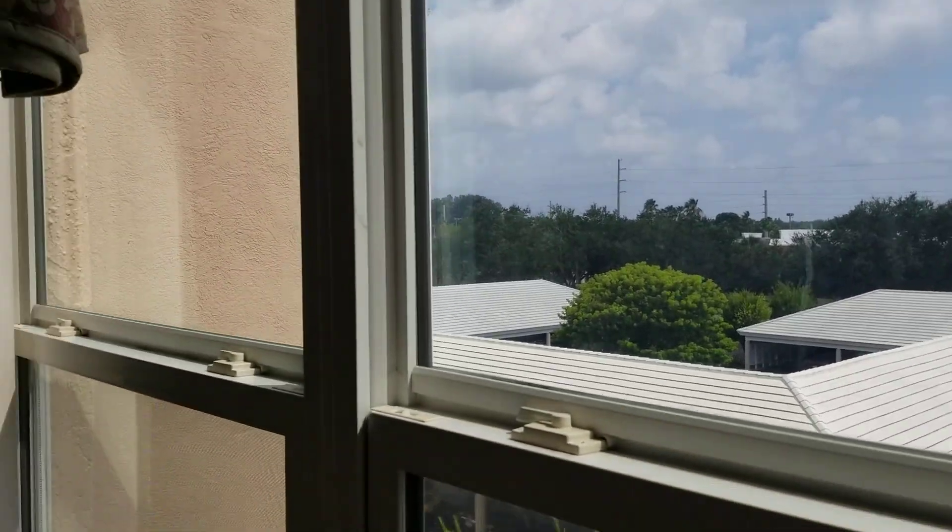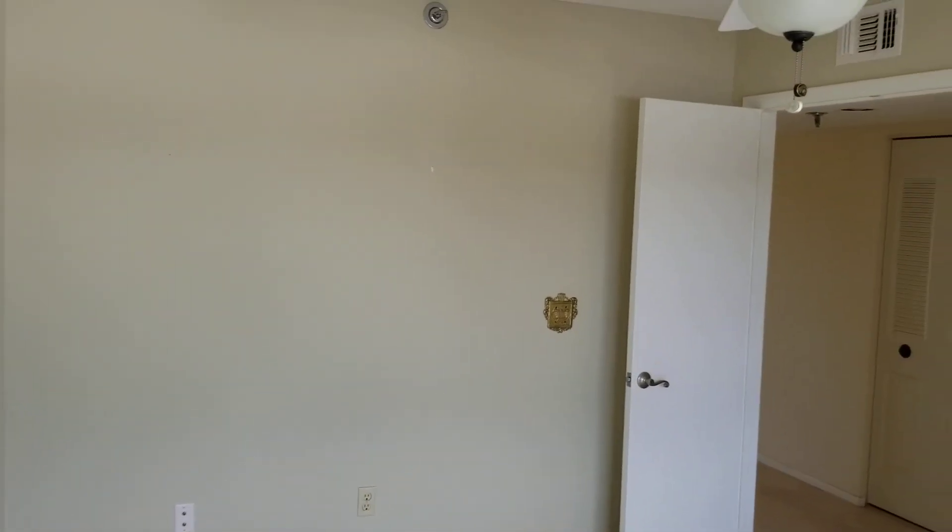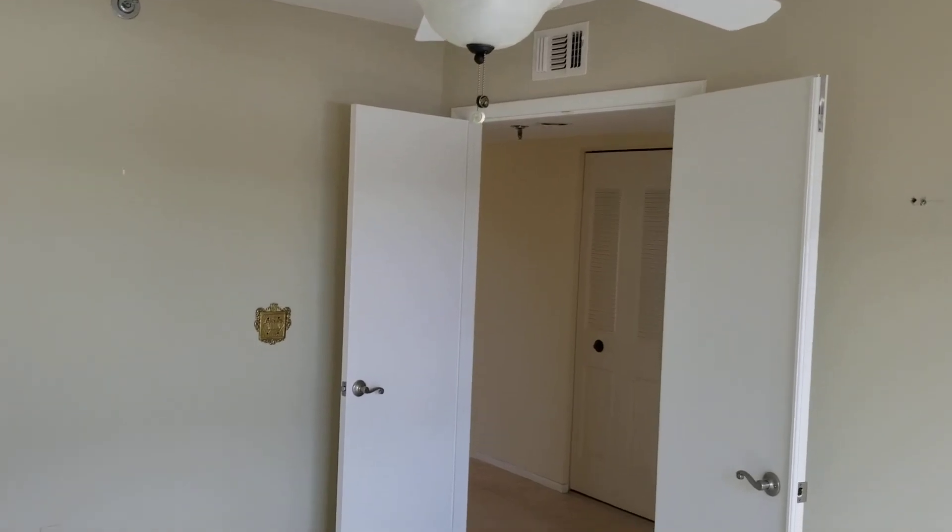Hey folks, this is Jim Beresh with Caldwell Banker coming to you live from my new listing at the Greens of Pinebrook, 4550 Pinebrook Circle, unit 401.